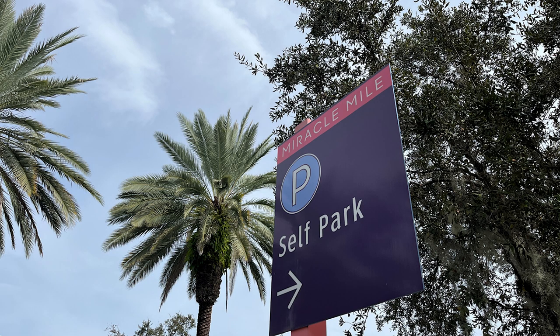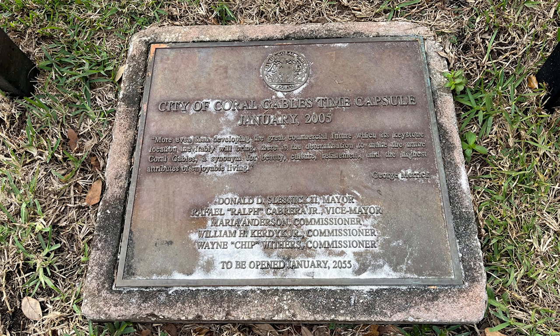Parking was so easy, which was fortunate. And we found this time capsule — City of Coral Gables time capsule, January 2005.